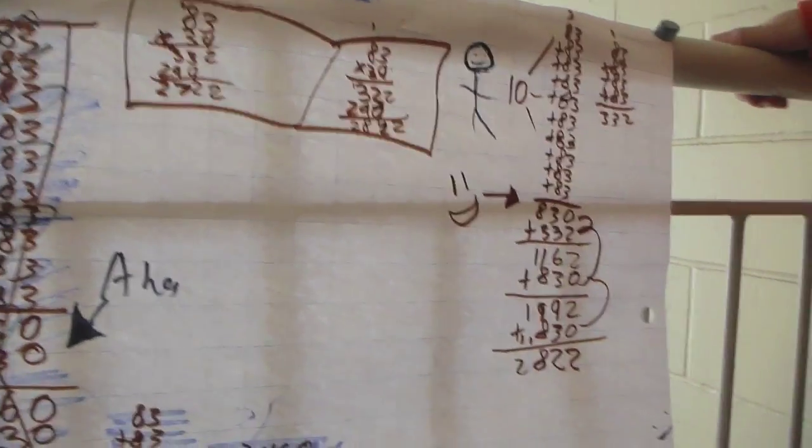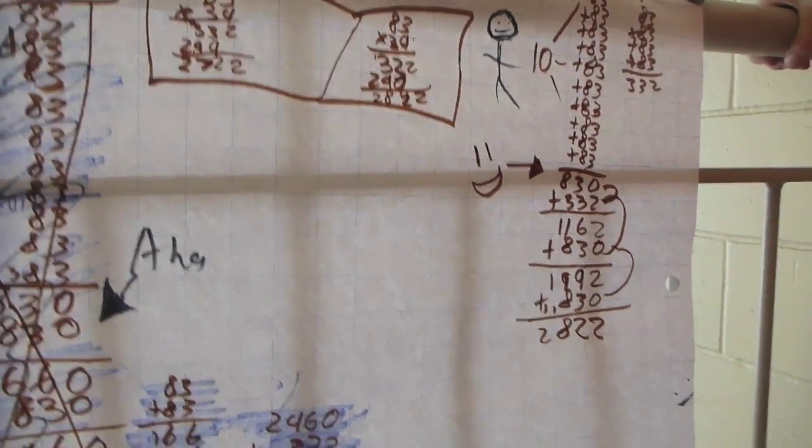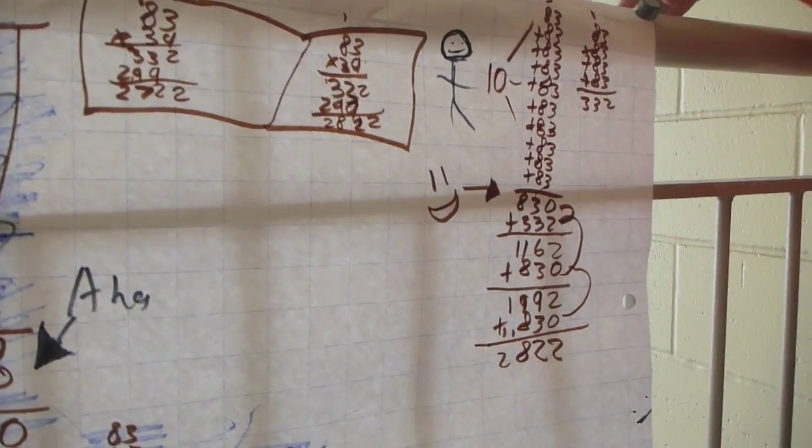And then we added another one, and that's going to be 24 — so that's another 10. So that's 24 83s. And another 10, and that's 34. And that's 34 83s. And so the answer is?